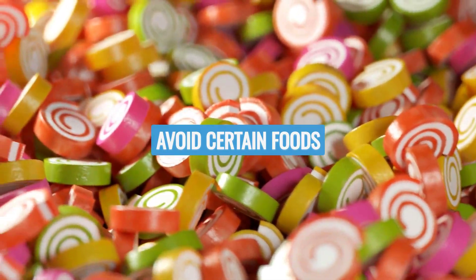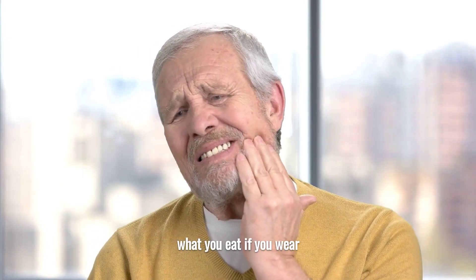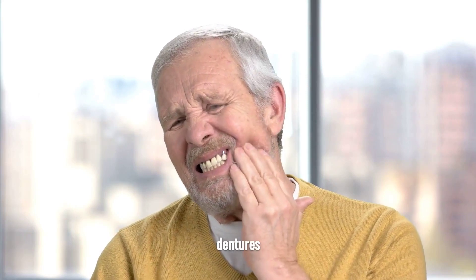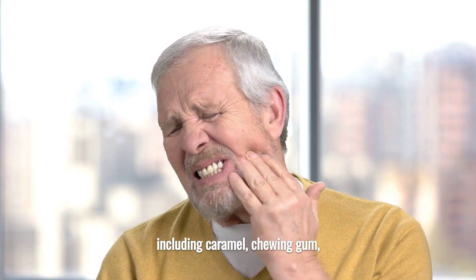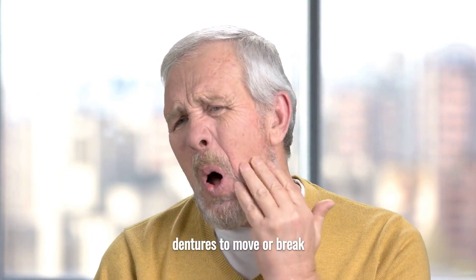Avoid Certain Foods. To avoid damage or discomfort, you must be attentive to what you eat if you wear dentures. Sticky and hard foods, including caramel, chewing gum, and hard candies, should be avoided since they can cause dentures to move or break.